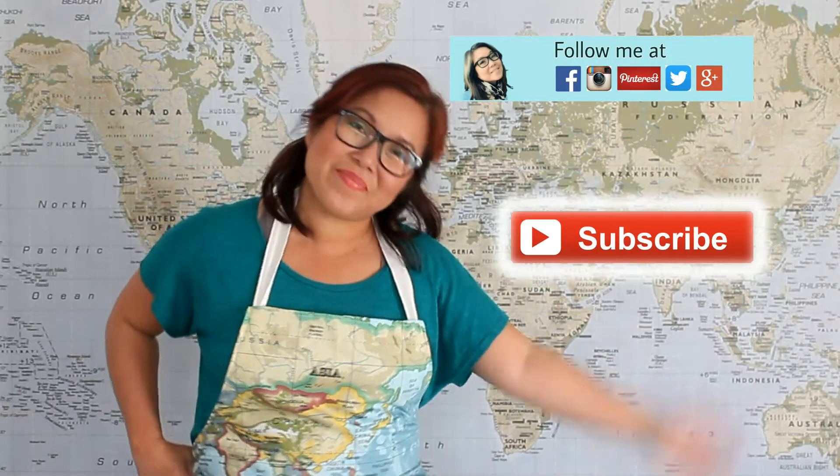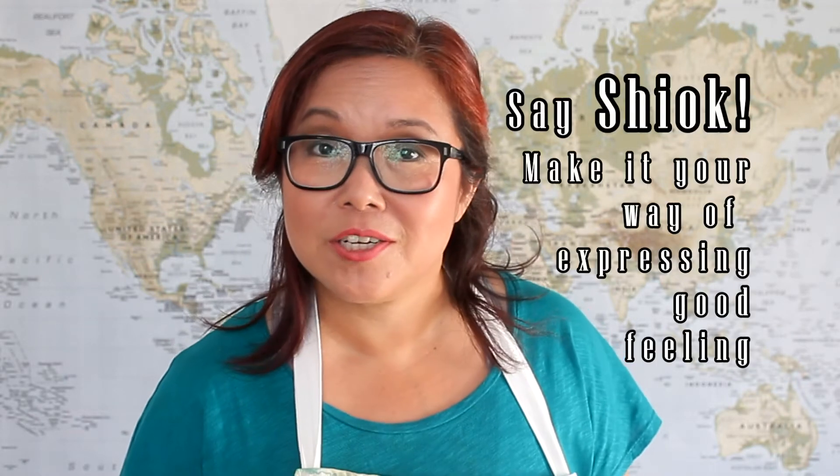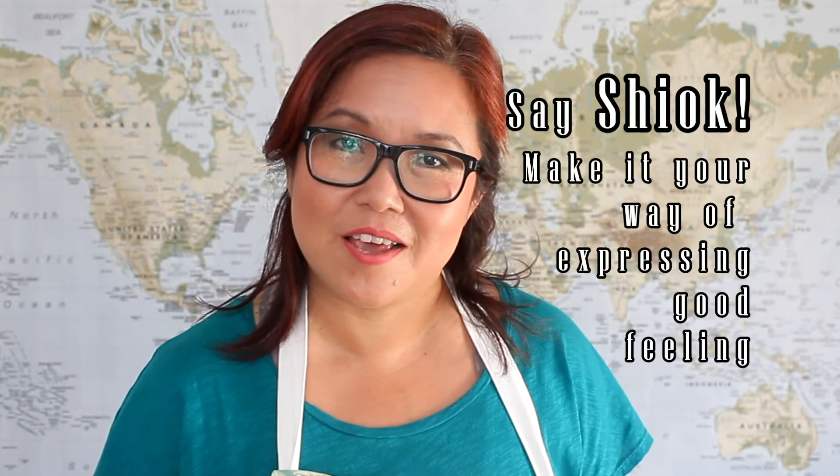Thank you for watching and I hope to see you again. Take care. Bye! 'Shook' is an expression of how you feel. If you eat something really delicious, you say 'shook.' That's how we say that in Asia.